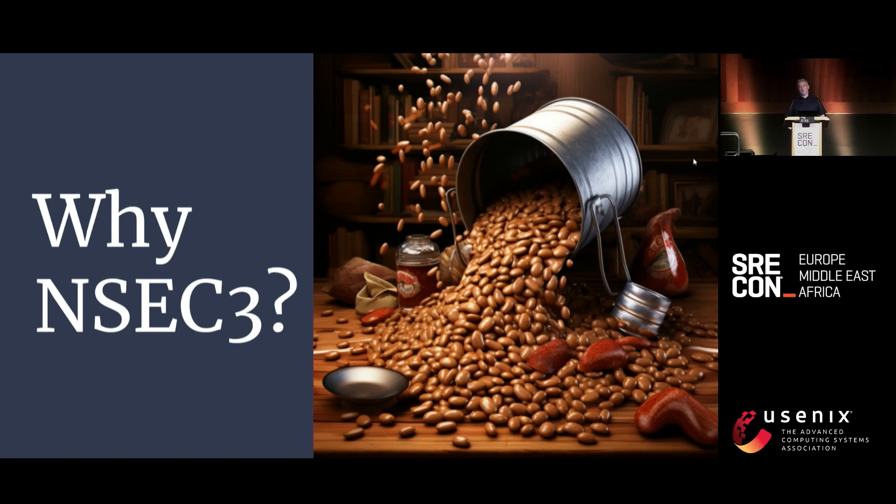A sticking point in the deployment of DNSSEC was the handling of negative results. If you ask for srecon.org, it's no good having an unsigned response saying it doesn't exist — we need a signed response from the .org servers. But how would that work? We can't create signed records for everything that doesn't exist. We could generate them on the fly, but that would require the private key to be available to internet-facing DNS servers, which is terrifying.